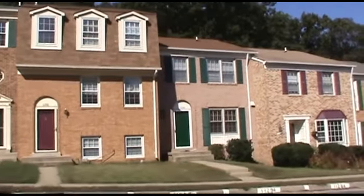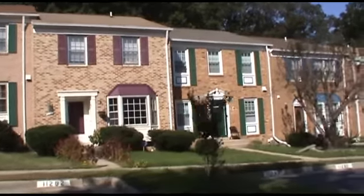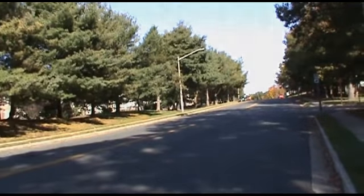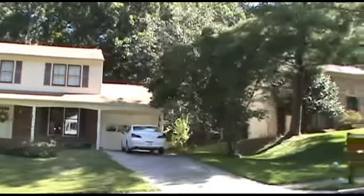Townhomes backing the trees are normal. There is commuter and local bus service in Lake Ridge. These homes are also on quarter-acre lots.